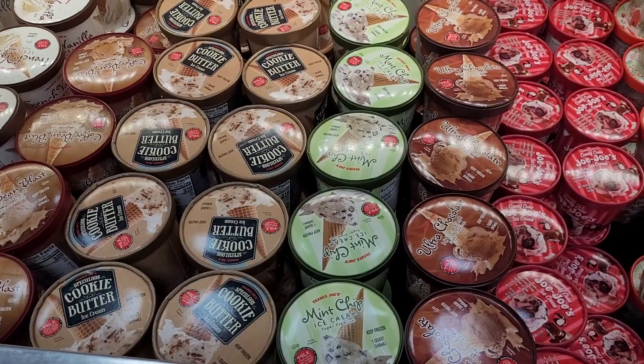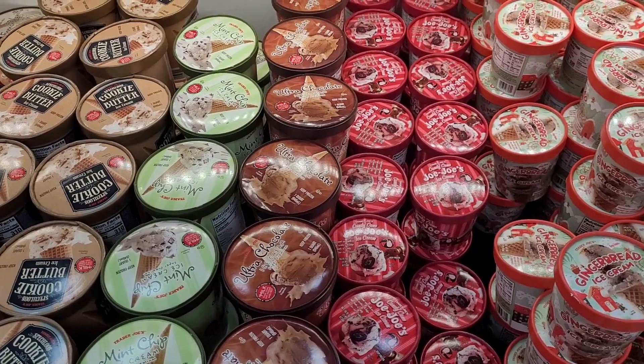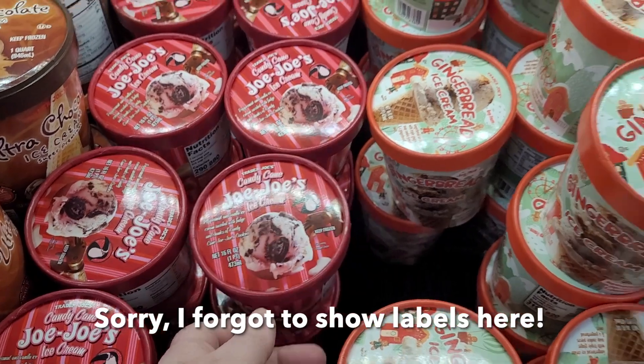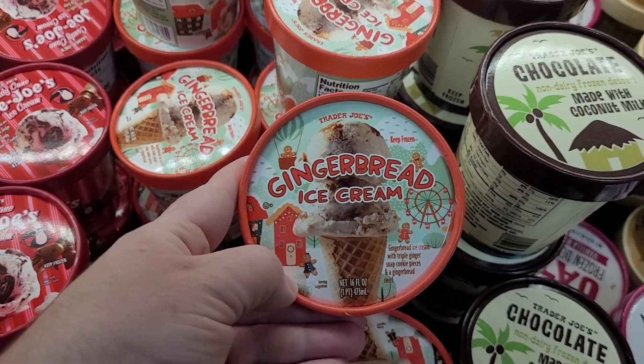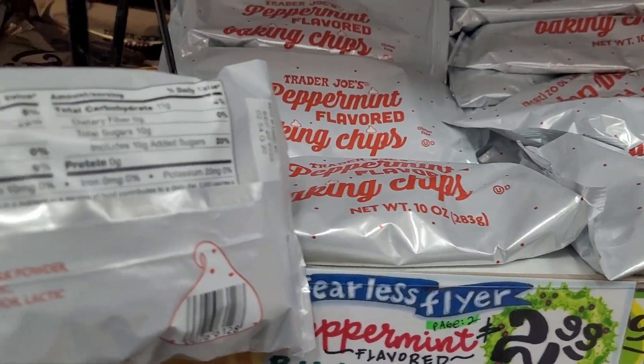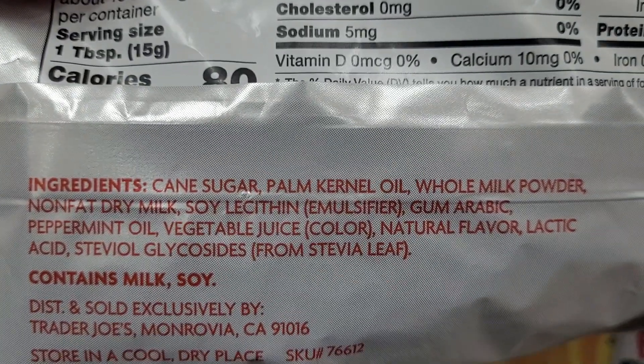If you can have milk and wheat, there are a lot of really neat seasonal ice creams, including the candy cane JoJo ice cream and gingerbread ice cream. I didn't get any today, but Trader Joe's also has their non-dairy oat vanilla ice cream. And if you're wondering about the peppermint chips, they do contain milk.